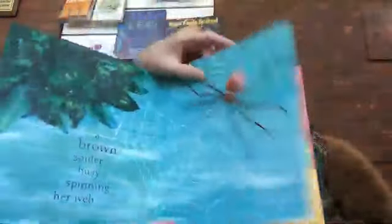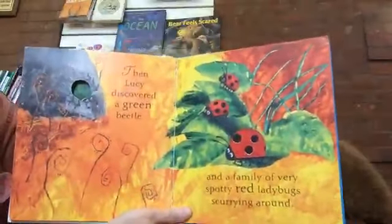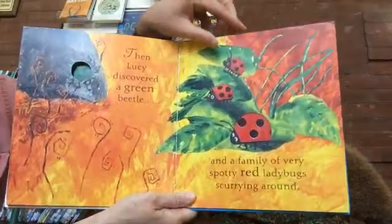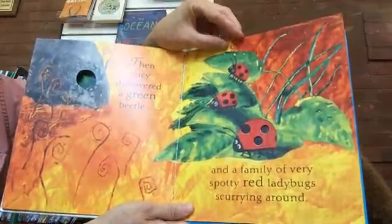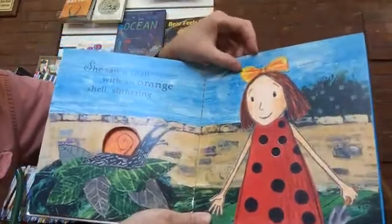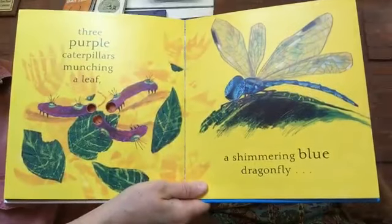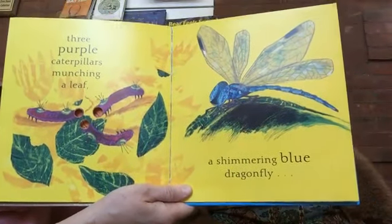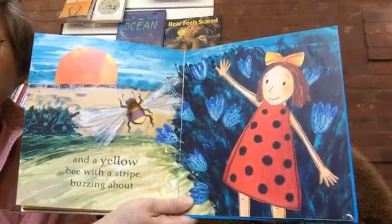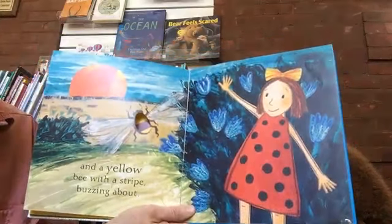And a brown spider busy spinning her web. Then Lucy discovered a green beetle and a family of very spotty red ladybugs scurrying around. She saw a snail with an orange shell slithering. Three purple caterpillars munching a leaf. A shimmering blue dragonfly. And a yellow bee with a stripe buzzing about.